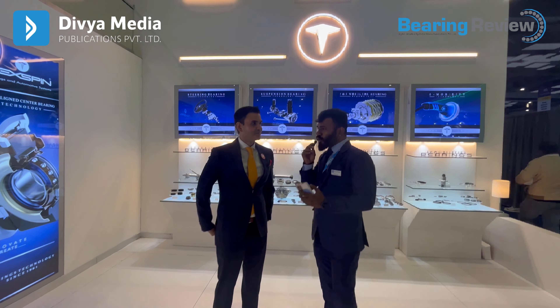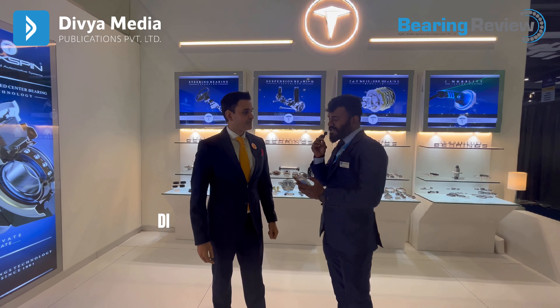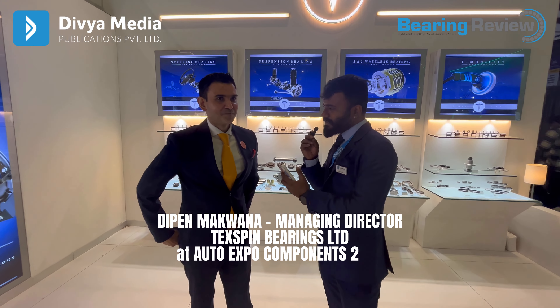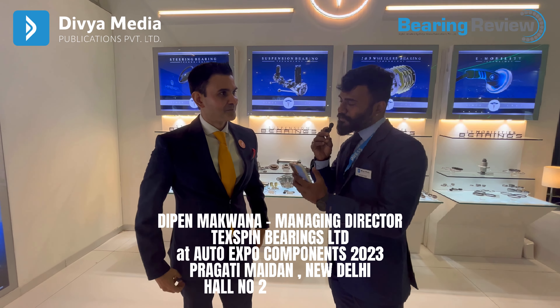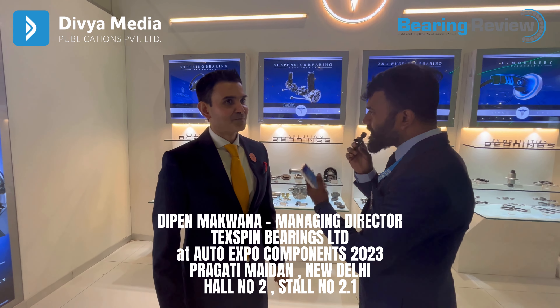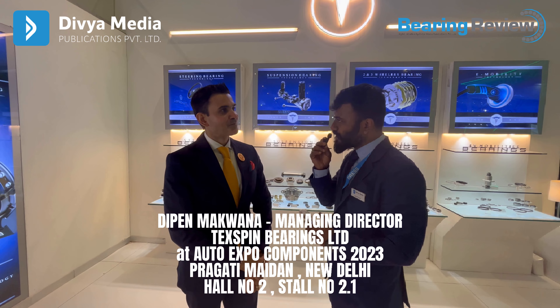We are at Auto Expo Component Show 2023 at Pragati Maidan, and with us, Mr. Dipen Makwana sir is here. He is the Managing Director of Tech Spin Bearing Limited. Dipen sir, can you brief us what products you are displaying in this Auto Expo Component Show 2023?